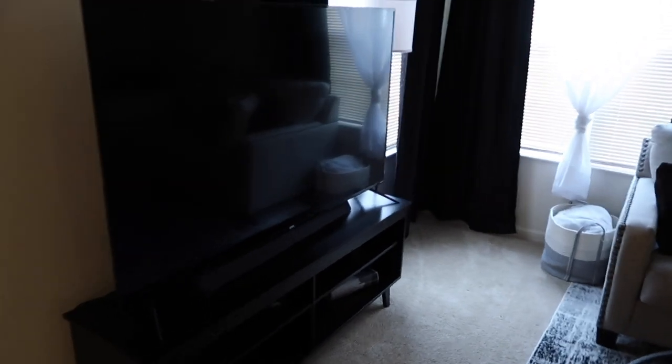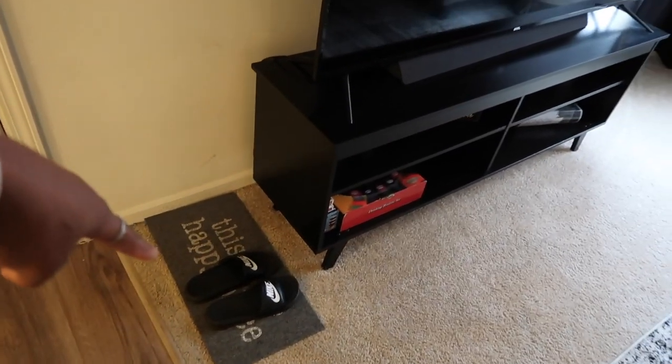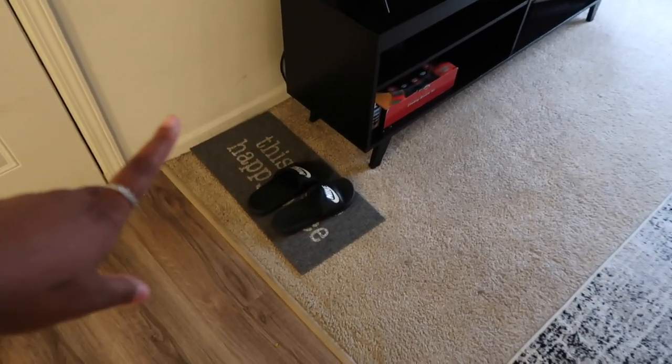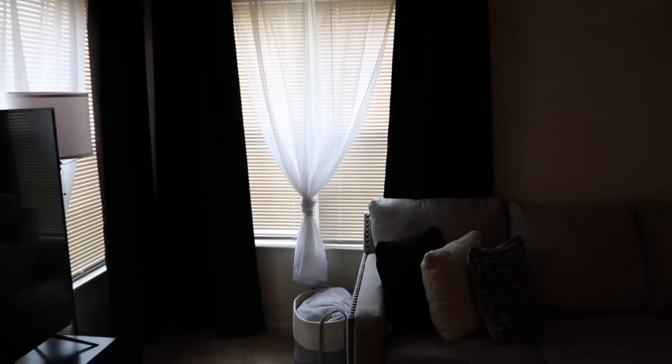Starting this way I have my TV stand which I got from Amazon, and on top of that is the TV and my surround sound, both from Walmart. Down here I just keep a little rug for me and Riley's shoes when we come in. Over here we have a basket from the studio apartment which has throw blankets, and I have black and white curtains to match the theme — the black curtains came from Ross, the sheer ones from Walmart, and the curtain rods from Burlington.